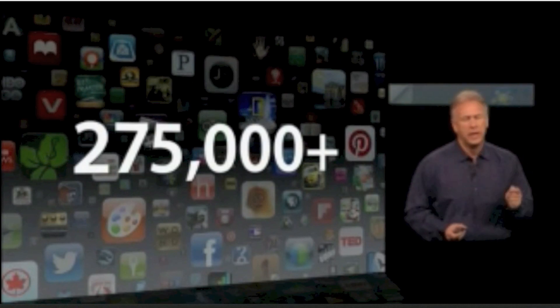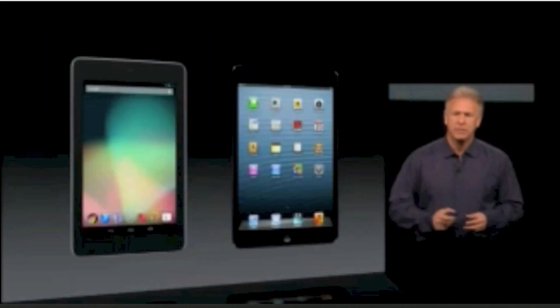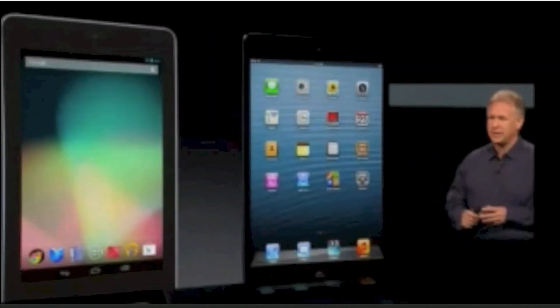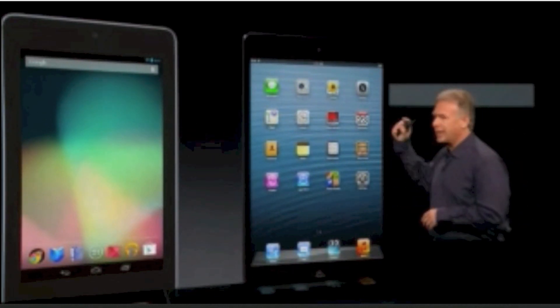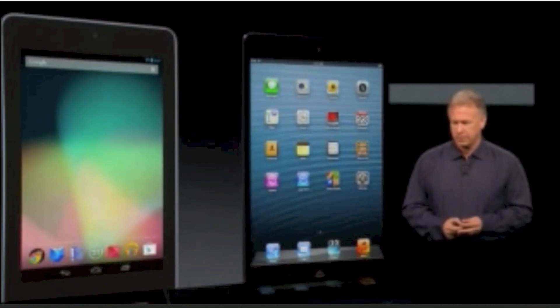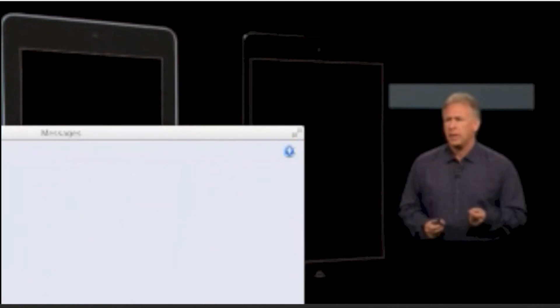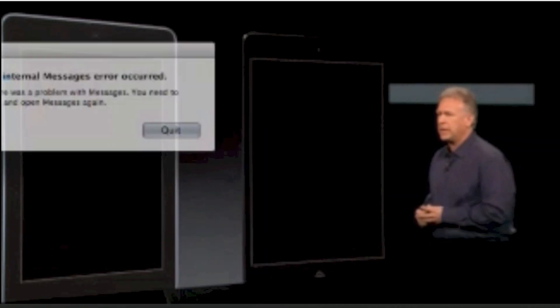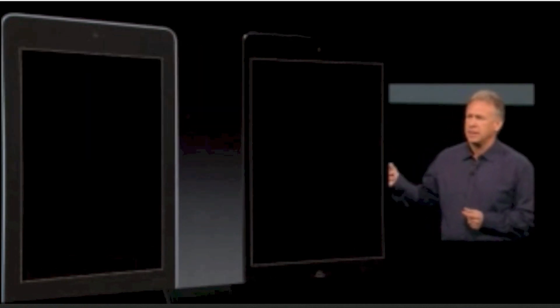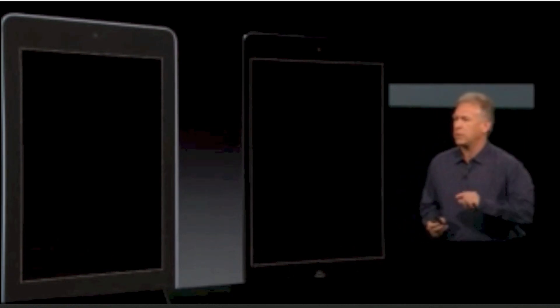No one else can say that with their tablets. Others have tried to make tablets small and they failed miserably — these are not great experiences. Here we have iPad Mini on the right and an Android tablet on the left — the latest, greatest, most favorably reviewed new device. Let's look at the bezels around the display. Ours, the iPad Mini, is made of aluminum and we've worked hard to make it thin so it's comfortable to hold with one hand. Theirs, made of plastic, is thicker — the entire Android product is thicker and heavier than iPad Mini even though it has a smaller display.